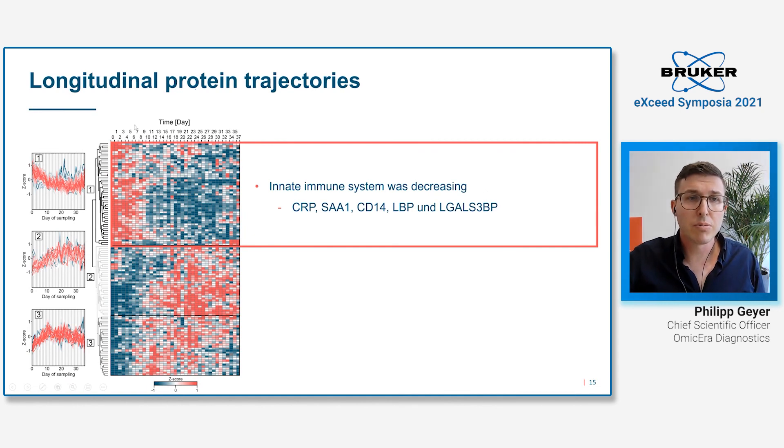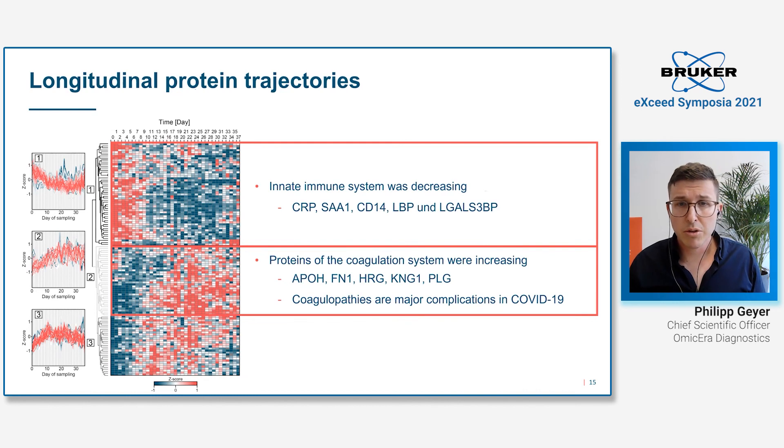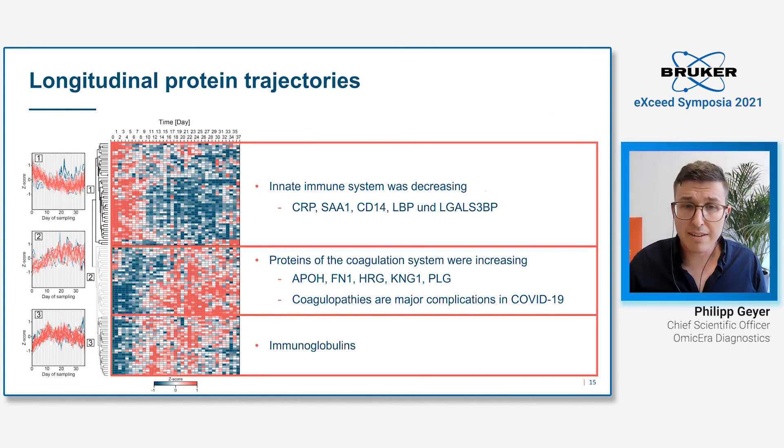We identified several clusters. The first shows super sick patients arriving at the hospital and getting healthier over time — for example, the innate immune system is first upregulated and then downregulated. The second cluster, perhaps the most interesting, contains many coagulation system proteins — important because problems with coagulation are the main complication in COVID-19, and we hope to have found potential new treatment options here. The last cluster contains immunoglobulin regions, which in this case is very interesting because we can track on a patient-specific level the development of antibodies and see if a patient is becoming truly immune against COVID-19.